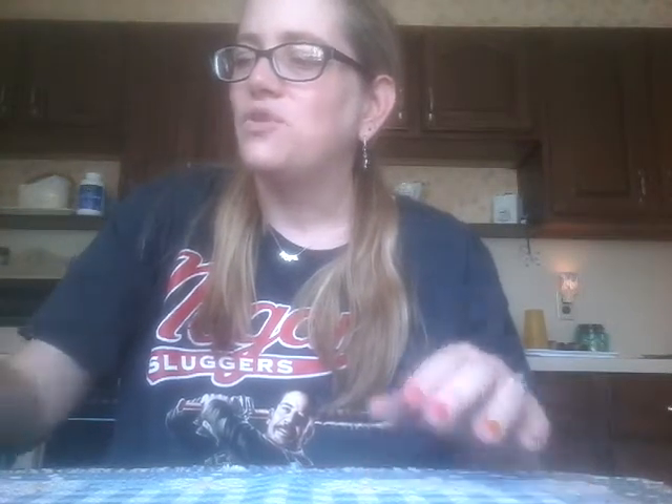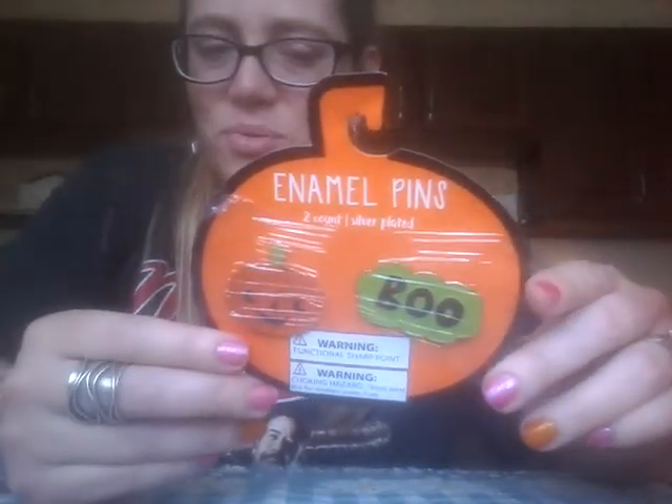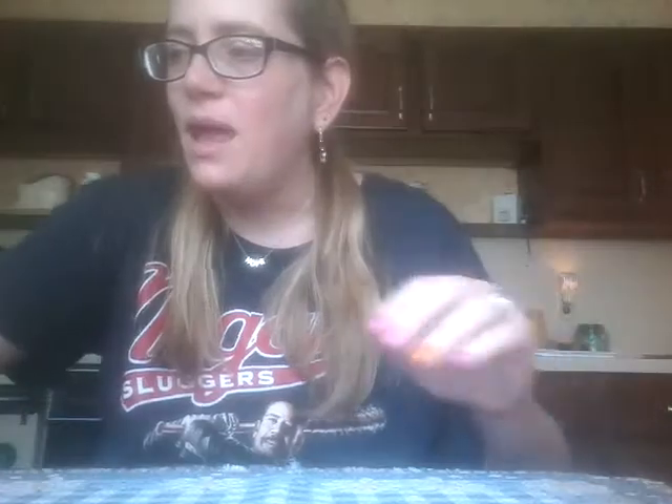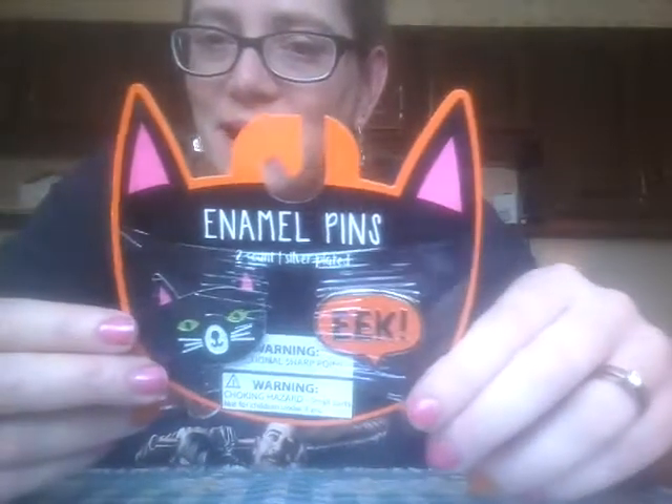Then I found some amazing pin sets — there were two different styles of Halloween ones. They had the Jack-o-Lantern and one that says Boo, and I love these. These packs were two pins for a dollar, which you cannot go wrong with. I also got the other set — the adorable black cat and the little 'eek' word bubble. And yes, before you say anything, Miss Mary, whose birthday is coming up next month — I did get a pack of each for you as well. I know I should let it be a surprise, but I didn't want you to run out and buy them because they are coming to you. Because I know you are all about Halloween.